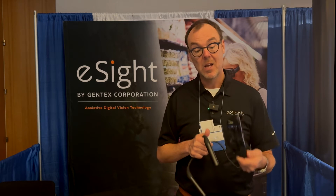We're here at ATIA in Orlando 2024 showcasing our latest product, the eSight Go, which is due to commercialize at the end of March, Q1 2024.